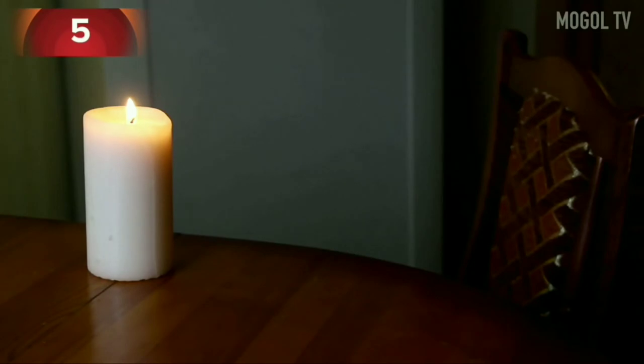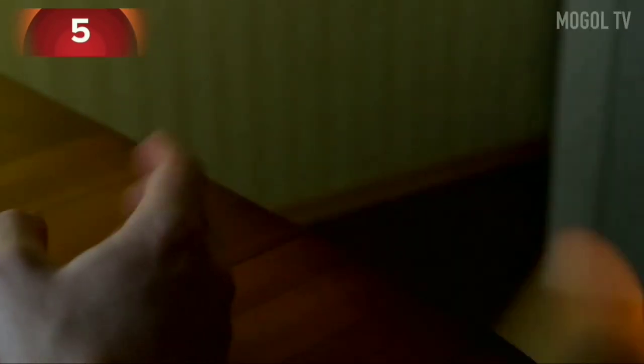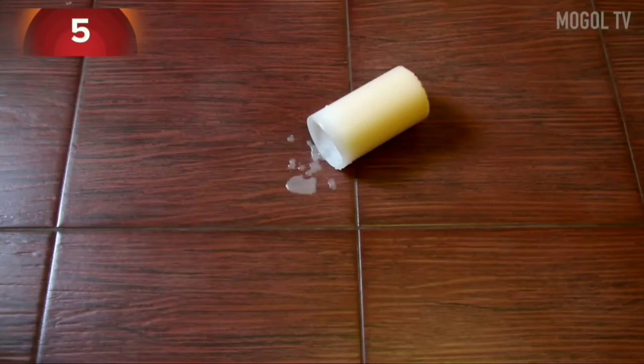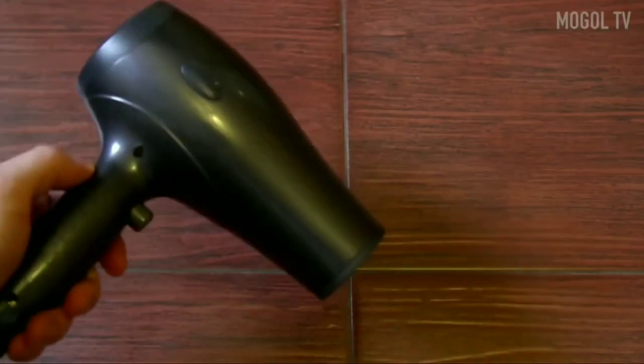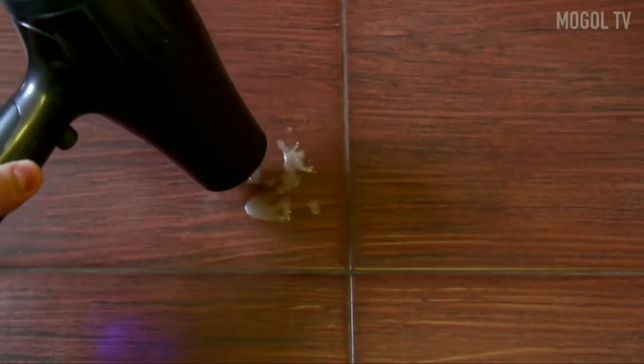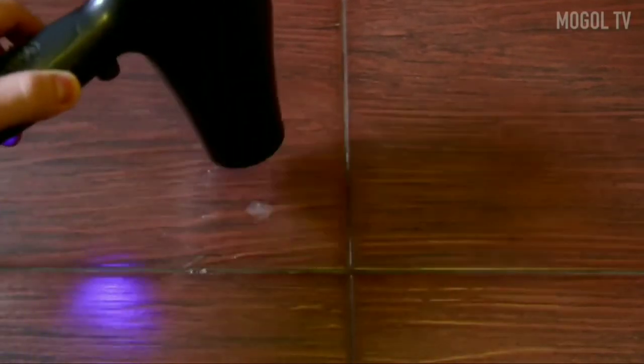Number 5. During a romantic dinner, you accidentally dropped a candle and spilled wax. It's unpleasant, and most importantly, it's difficult to clean for a long time. But with a hairdryer everything is simple. Heat the wax with warm air and wipe it with a paper towel. Do a similar operation several times and remove everything, even the smallest traces of wax.